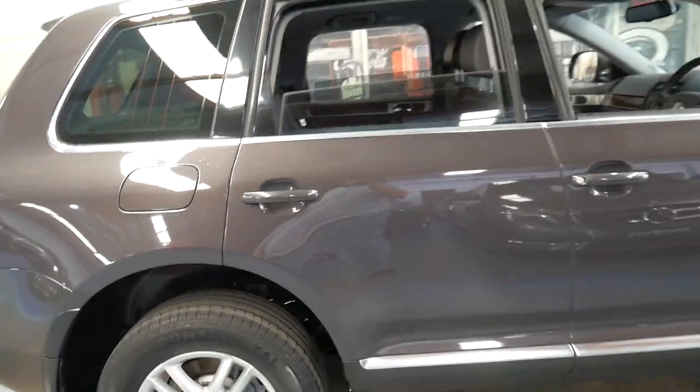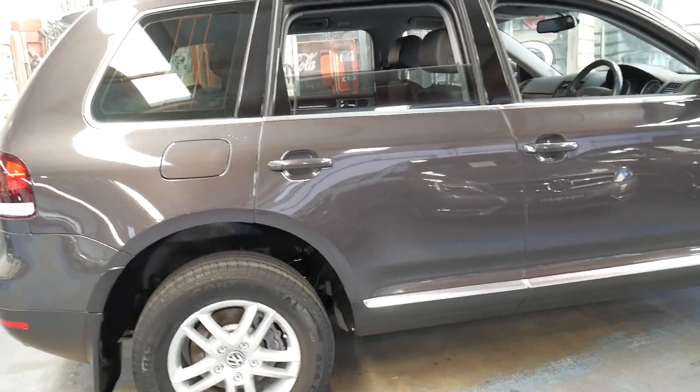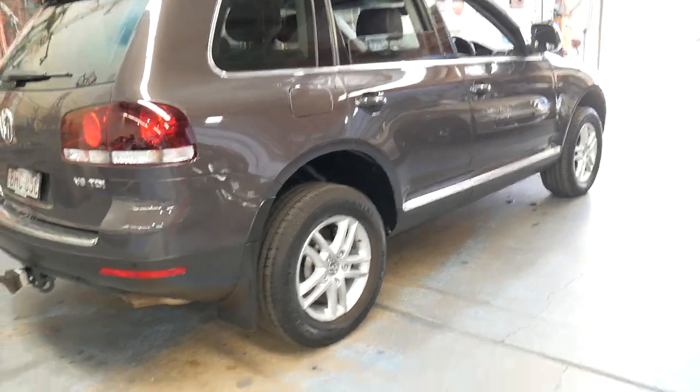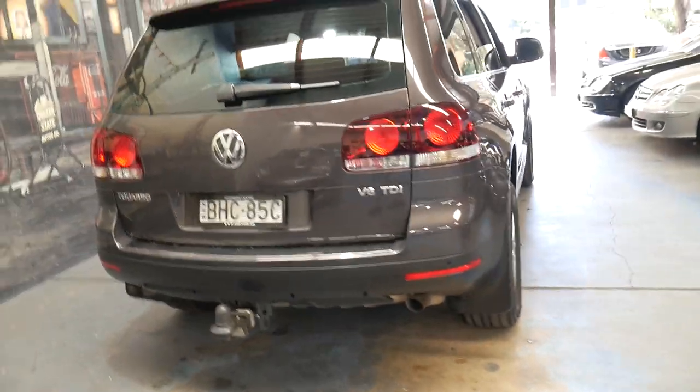It was traded in on an Audi Q7. It's got long registration in New South Wales — I believe it has a full year's rego.